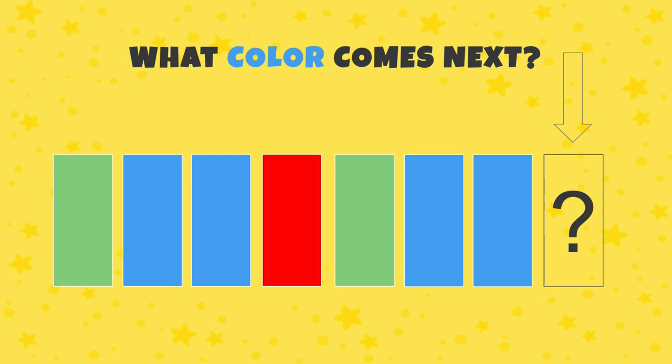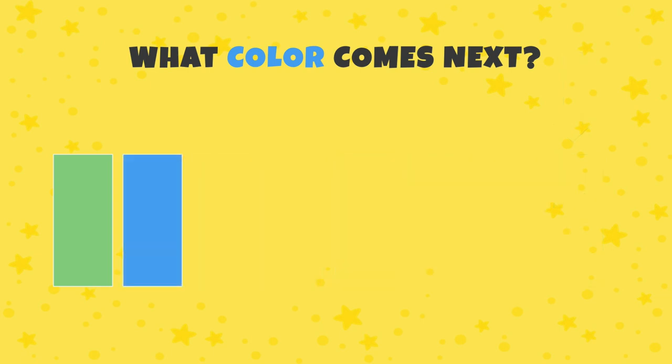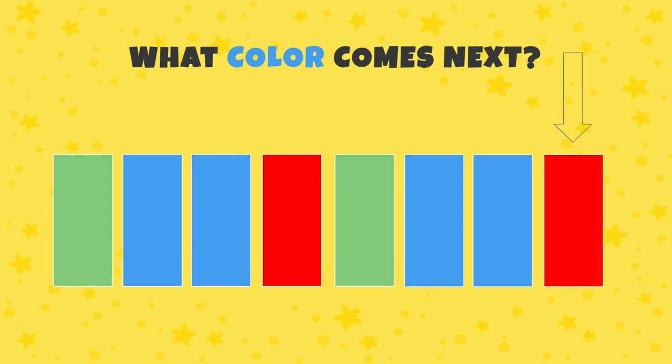What color comes next? The pattern goes: green, blue, blue, red — green, blue, blue... what comes next? Green, blue, blue, red — or green, blue, blue, blue? Correct — red!